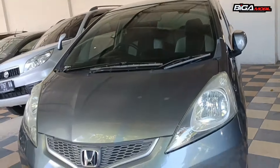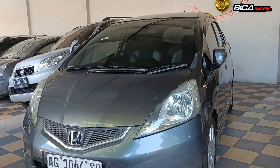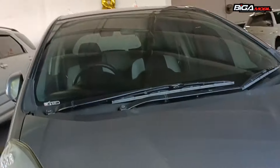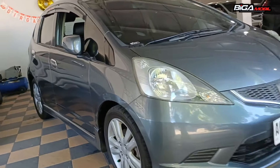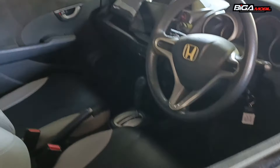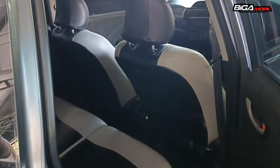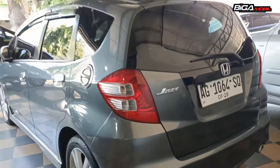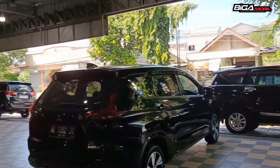Ini yang Honda Jazz GE8 tahun 2009, tipe RS, metik, plat lokal AG Tulungagung. Interiornya triptronik, bisa metik bisa manual. Pajak panjang, 5 tahun juga panjang. Harganya Rp 134 juta.